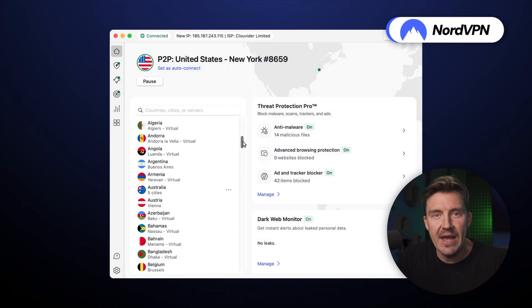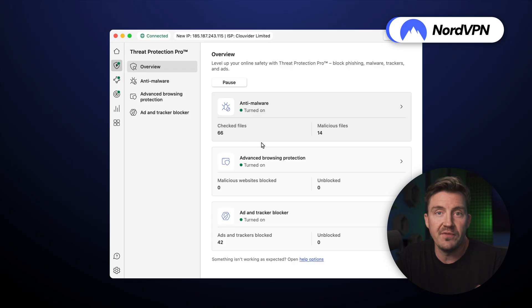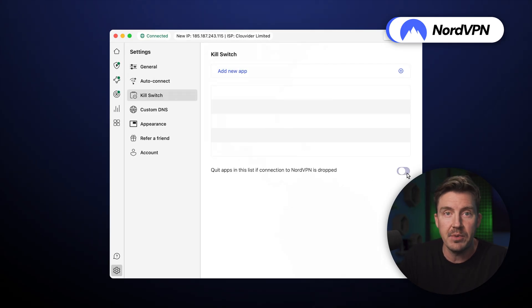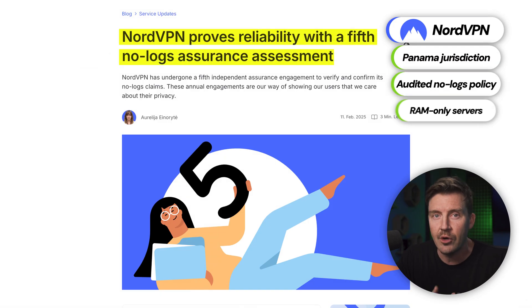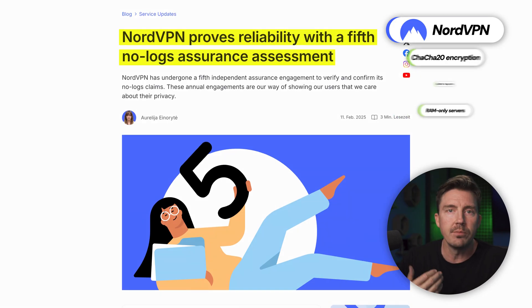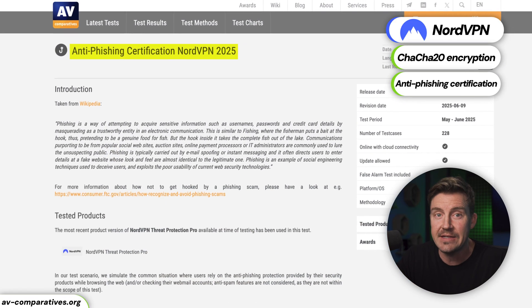First of all, it has the best privacy and security no matter if you go for its dedicated or static IP. From the privacy-friendly jurisdiction, independently audited no-logs policy, and RAM-only servers, to unbreakable encryption and certified anti-phishing features, NordVPN is chock-full of cybersecurity tools.